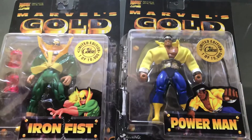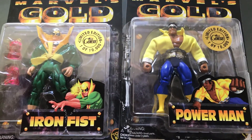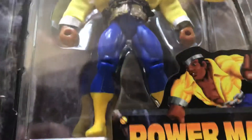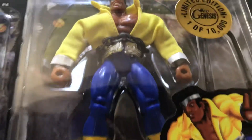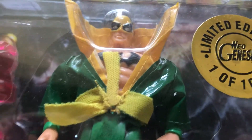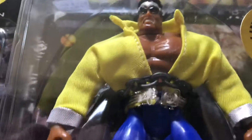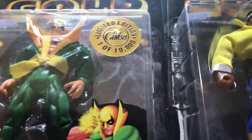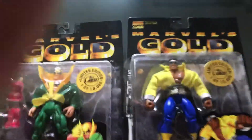So both Marvel Gold figures — Iron Fist and Power Man, aka Luke Cage. We've been so excited for these guys. It's taken us a long time to get them honestly. Marvel Golds just look so good — look at the cool detail on that muscle. They've got that cool material always. They're both one of 10,000 made. I love these figures.